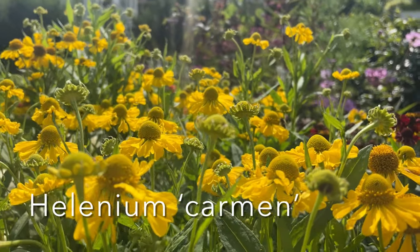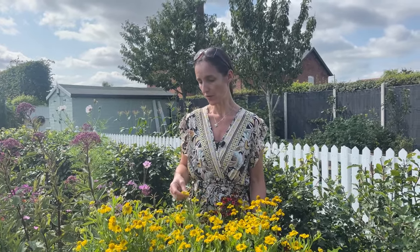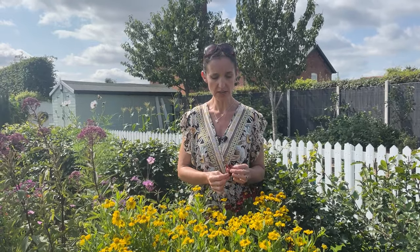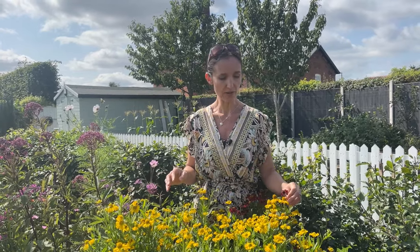Number ten on my list is Heleniums. There's a good clump in front of me — they grow to about a metre in height. The 'HEL' part of the word comes from Helios, again meaning sun, and they do like full sun. They come in lots of different colours, but what I like is that the colours tend to be warm tones — oranges, burnt orange, reds. I think this one's called Moerheim Beauty and this one is Carmen. They add a nice warmth to the late autumn border, and when you get up close you see how delicate and pretty the individual flowers are. While I'm standing here it's just covered in insects — lots of bees, ladybirds, lots of bumblebees.